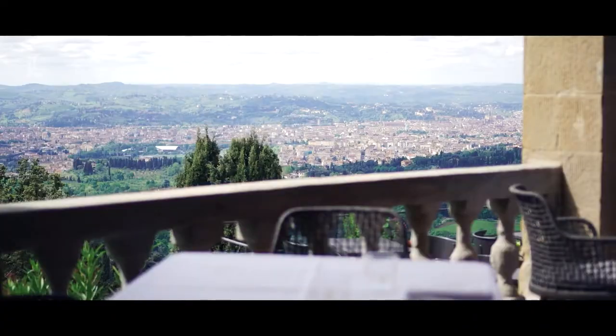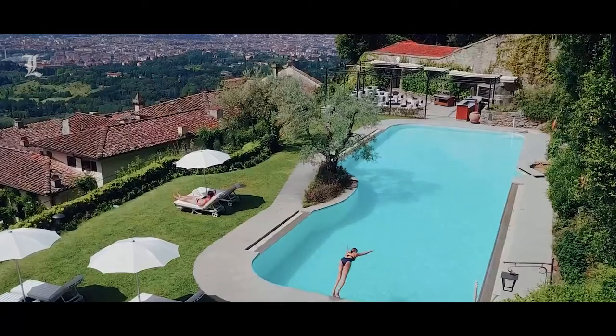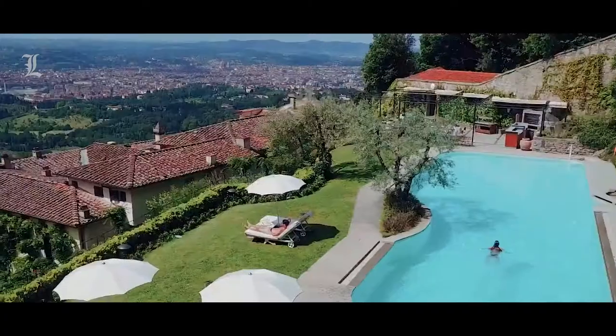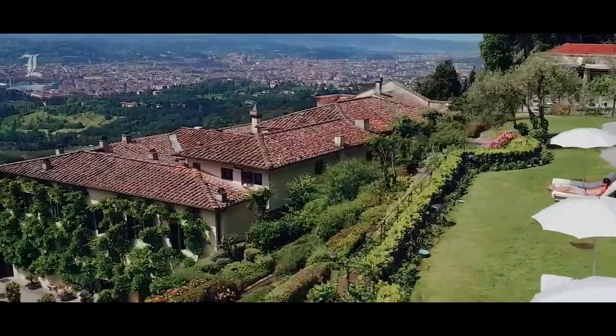The view is the wow factor though. There is a lovely pool where you can get a massage, and a 24/7 gym. Cooking classes are also on offer. You'll want for nothing here.